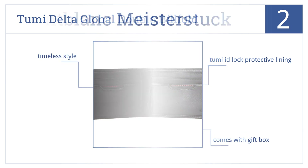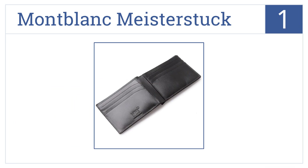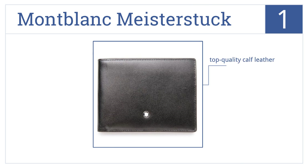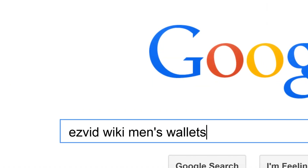For our number one selection, there's no comparison to genuine quality materials and craftsmanship, and that's exactly what you'll get with the Montblanc Meisterstück wallet. It's made of top-quality calf leather imported from Italy and comes in an elegant gift box.